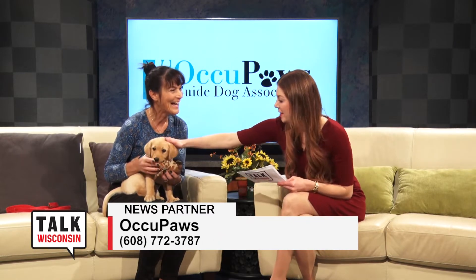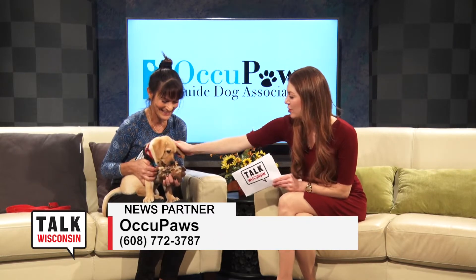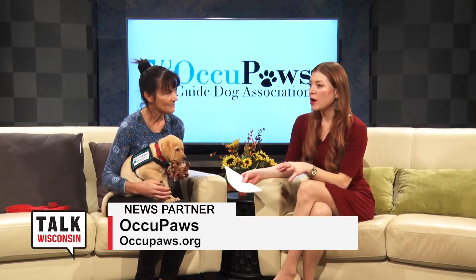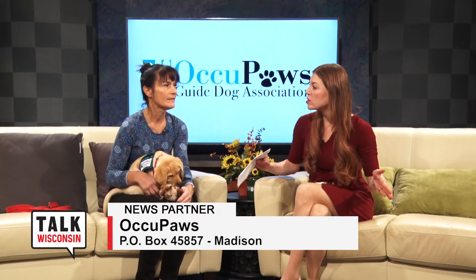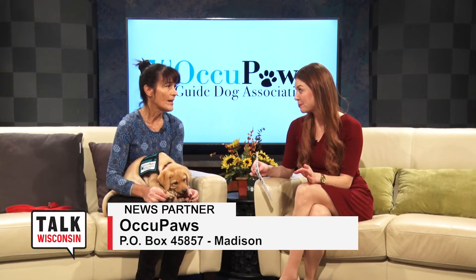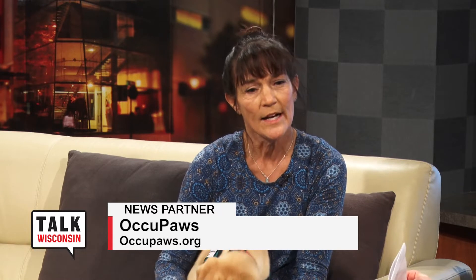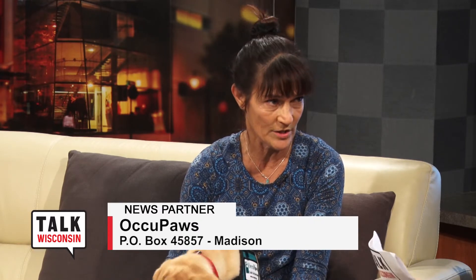It's the cutest continuous arrivals and we sure love it when you bring some pups. Now, with the holidays, events have slowed down a little bit for Occupaz, but at year-end we start thinking about charitable donations we want to get in before the end of the year. I would really highly encourage a straight-up donation to Occupaz so they can put the money to the best use for the organization.